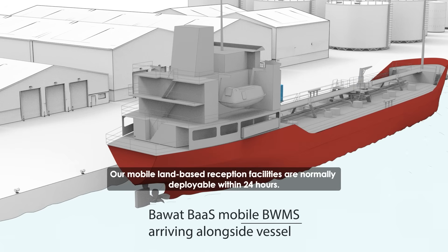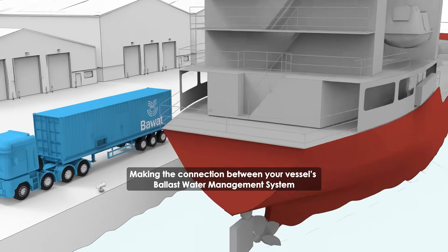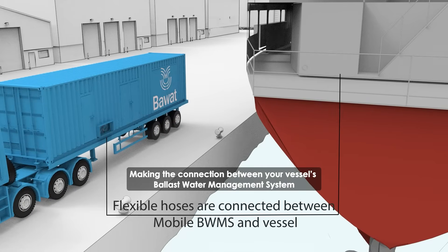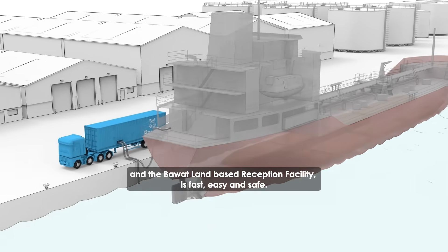Our mobile land-based reception facilities are normally deployable within 24 hours. Making the connection between your vessel's ballast water management system and the Bawatt land-based reception facility is fast, easy and safe.